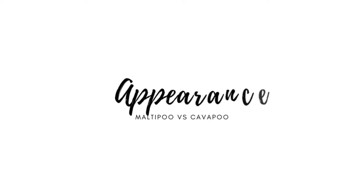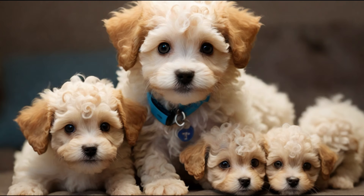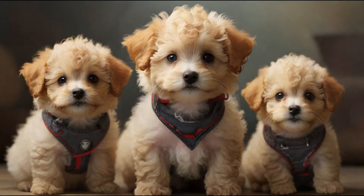Starting with their appearance, both breeds are undeniably cute, but they do have some distinct differences. Maltipoos, a charming mix of Maltese and Poodle, typically have a wavy to curly coat, with colours that range from white to cream and even silver.